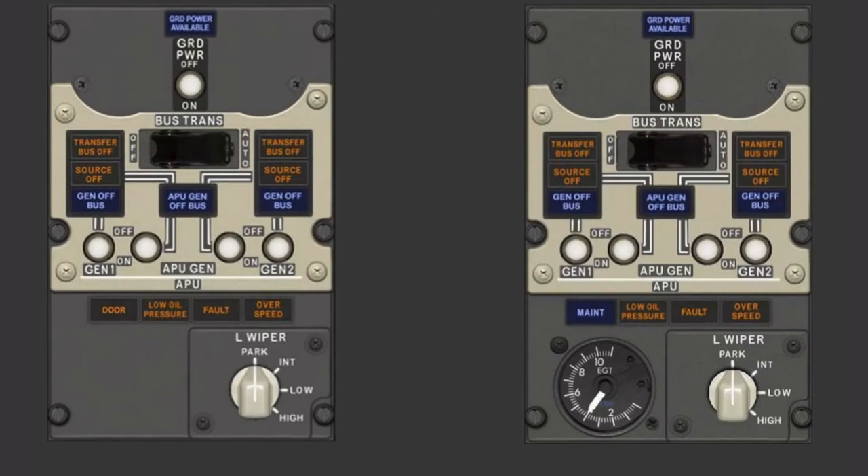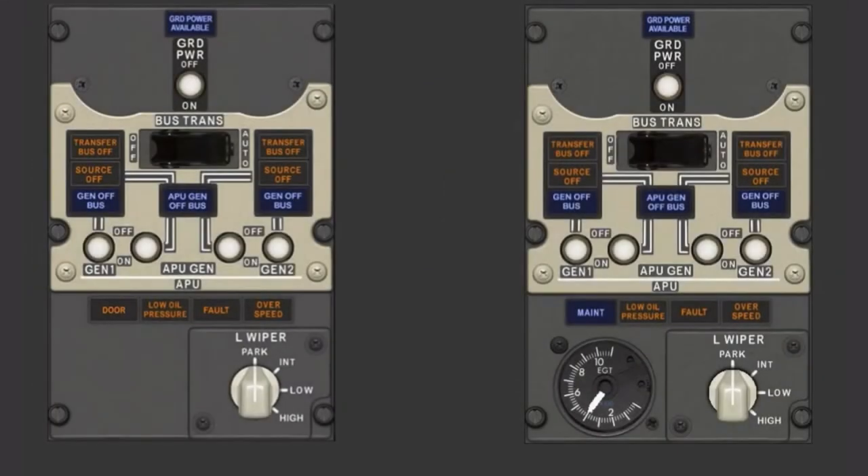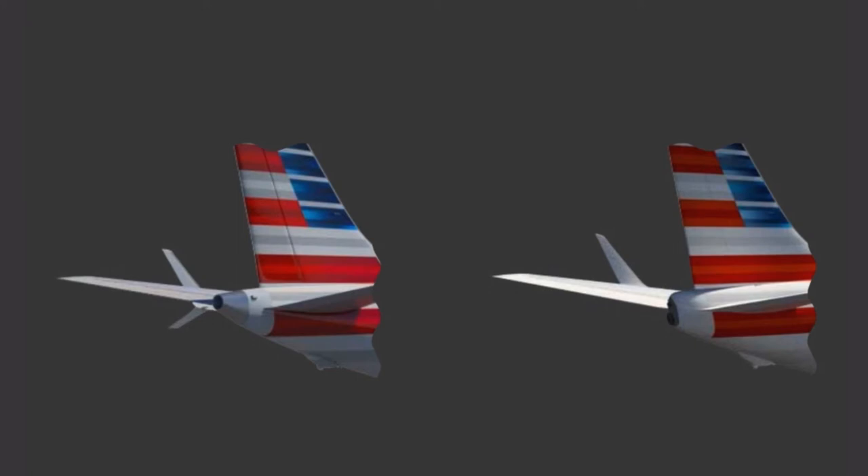The MAX APU control panel no longer contains an exhaust gas temperature gauge or the blue maintenance light. The APU door on the MAX now has three positions: ground or full open, in-flight or partially open, and closed. Because of this, the door light has replaced the maintenance light on the control panel. This light illuminates whenever the APU door is not in the commanded position. The APU housing and exhaust have also been extended and modified.